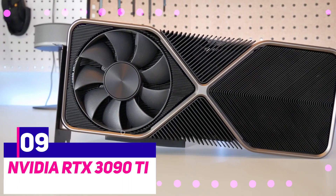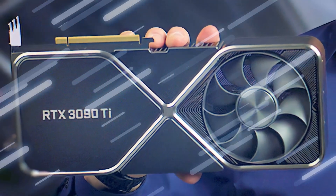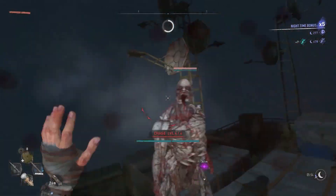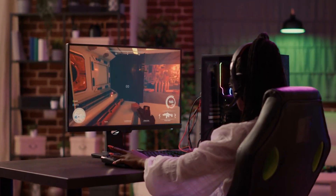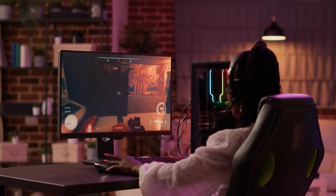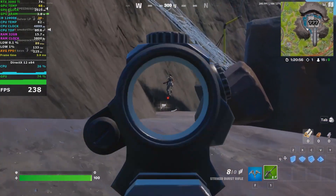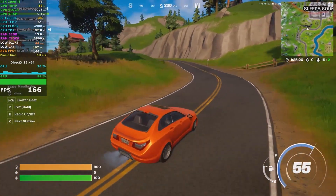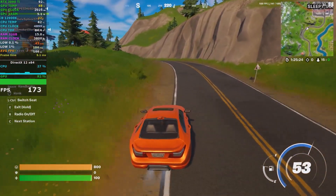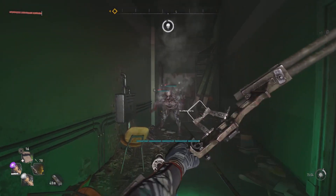Number 9: NVIDIA RTX 3090 Ti. There is no denying that the kind of performance that the 3090 Ti is able to deliver makes it the most powerful GPU ever to be released, even though the 3090 Ti is likely to be overkill for the vast majority of PC gamers. The new Ti variant has 256 more CUDA cores, 8 more Tensor cores, and 2 more RT cores, when compared to the previous model.